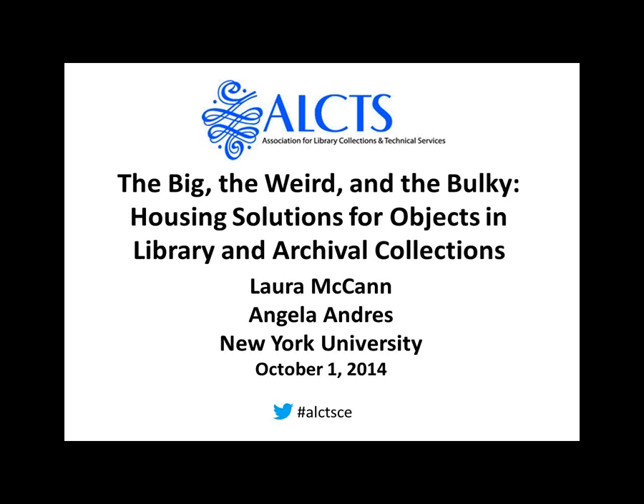Our presenters are Laura McCain and Angela Andres. Laura is the Conservation Librarian in the Barbara Goldsmith Preservation and Conservation Department of New York University. Her library degree is from Long Island University, and she has a Master's Degree in Paper Conservation. Angela is the Special Collections Conservator in that same department at NYU. She also has a Bachelor's Degree in Fine Arts and Printmaking, and a Library Degree from the University of Wisconsin-Madison.